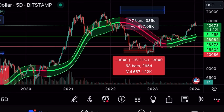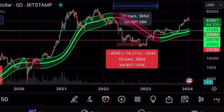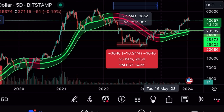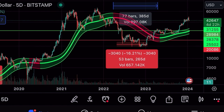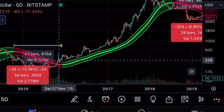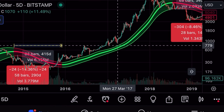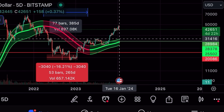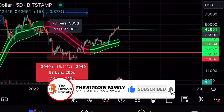Looking at the Gaussian channel, the top is currently at 31,255. In the previous 2020 bull market, we broke out, retested the top of the Gaussian channel, moved up, retested the midline, and went up again. Similarly in 2017, we retested the channel top almost every time. That's why people expect that if we break 38–40k, we could fall to the Gaussian channel top — which could be 34k or 35k depending on how many five-day candles it takes.